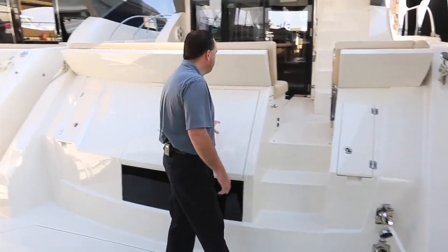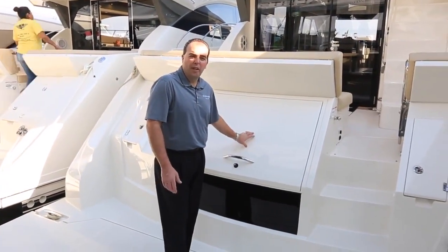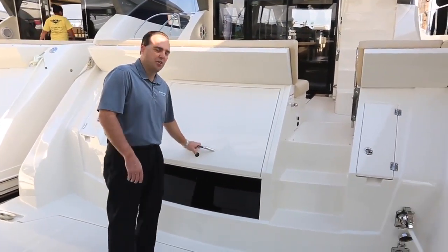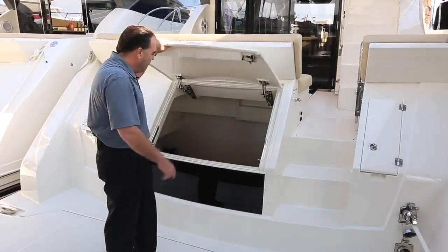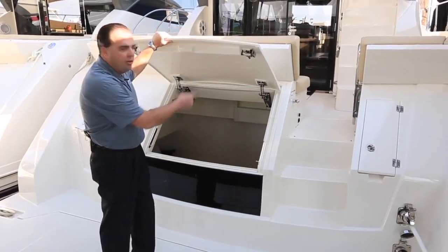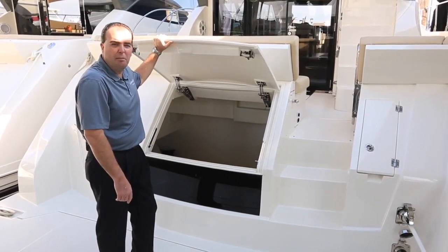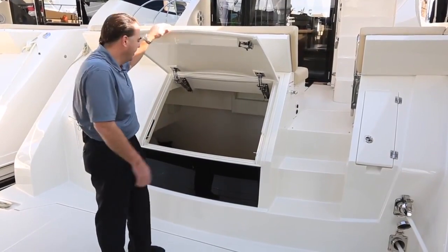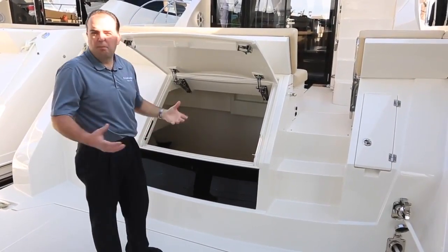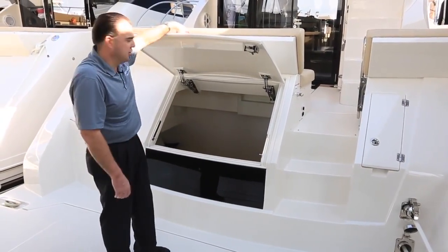Another nice feature is we have an optional crew quarters in the boat, or we can convert that space into just a large storage area. We have an access hatch back here on the transom that will allow you to get inside of there. We can also access the space from the cockpit, which gives you a little more safety if you need to get at something in there while the boat is underway. Lots of bulk storage inside of here — you can't have enough storage.